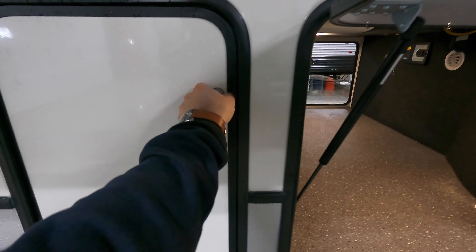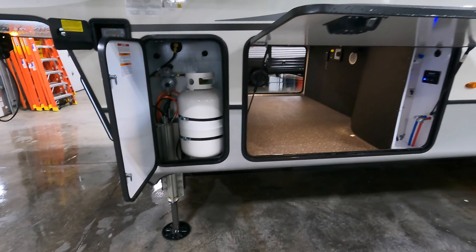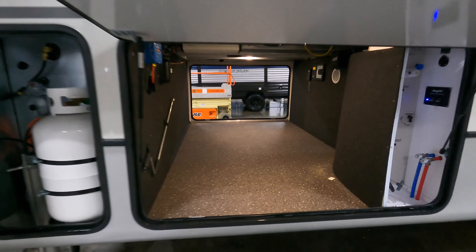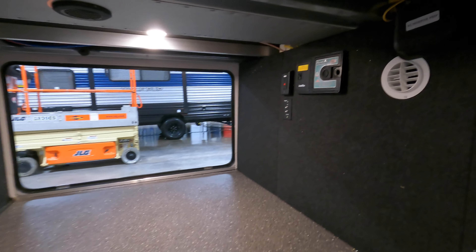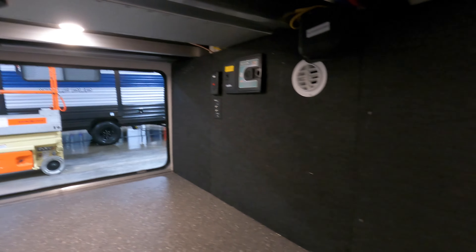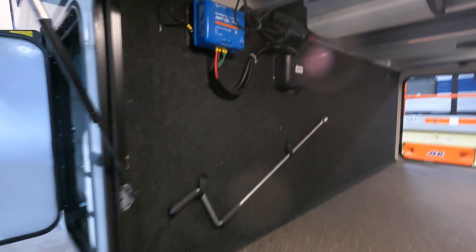You got two 30-pound propane tanks, one on each side — you could sneak a 40 in there if you'd like. Here's your gigantic pass-through storage; if you need somewhere to put another camper, this should be the spot. You do have your road back control right there, your AC inverter prep, and on the left side you have your solar prep and your solar charge controller for your panel up top.